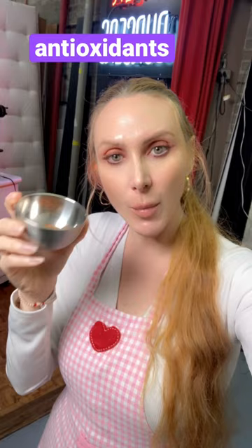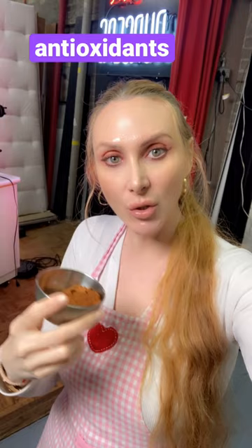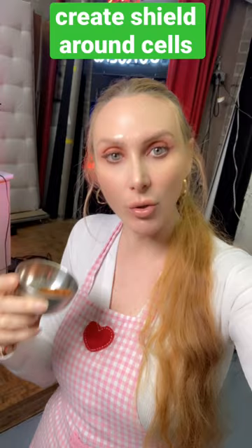Now get ready for something pretty spectacular. Drinking a couple cups of Greek coffee every day will actually create a shield around your cells to protect you from external environmental factors and stressors that lead to ultraviolet damage as well as aging.